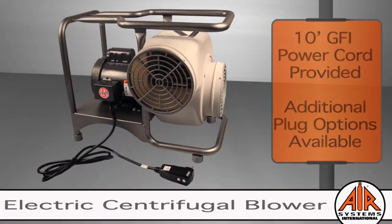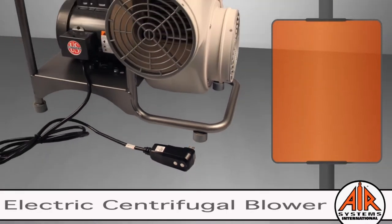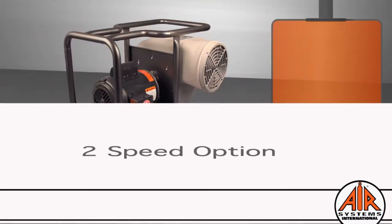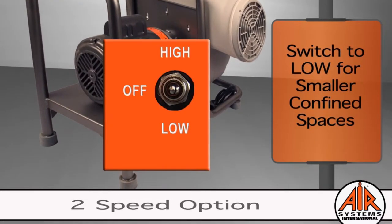In our constant pursuit of safety, Air Systems is proud to provide a GFI power cord on the blower at no additional charge. The two-speed blower option provides increased productivity and blower versatility, allowing one blower to be used in a variety of scenarios.